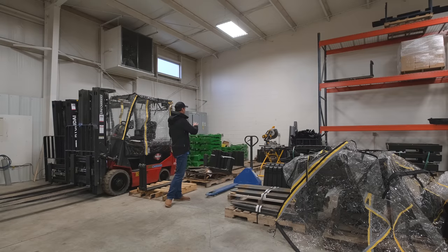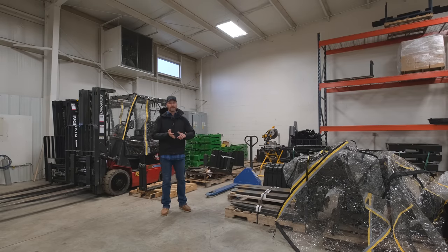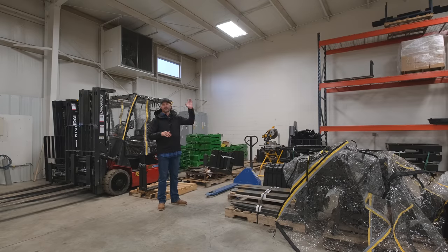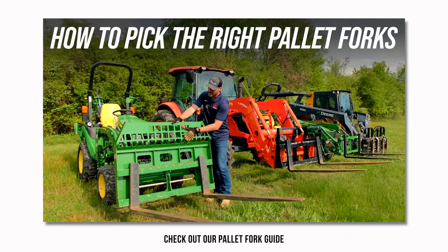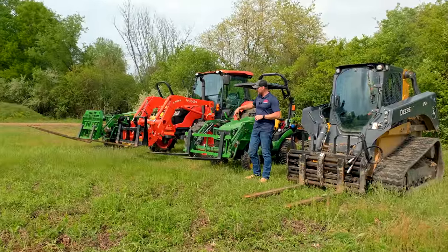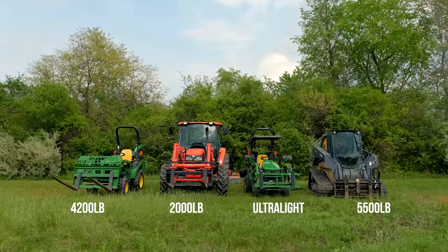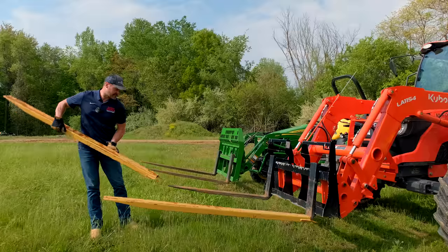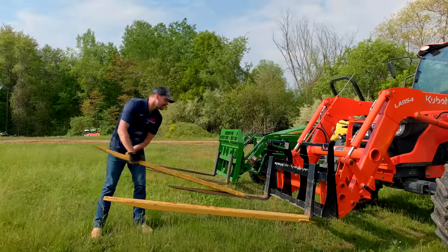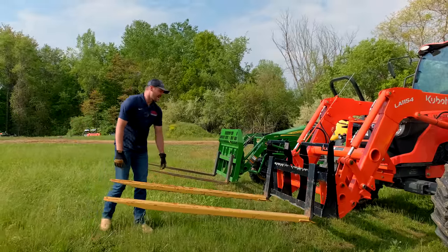Forks are one of our most popular attachments that we sell — pallet forks for small tractors, big tractors, skid steers. We've got them from 900 pound rating up to 5,500 pound rating, and we can special order 10 or 15,000 pound ratings if you want. Our sweet spot is that smaller compact tractor world. The green's going to be John Deere Quick Attach, black is skid steer quick attach, different tine lengths. We've done a whole pallet fork guide — check that out if you want to know more.